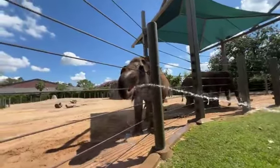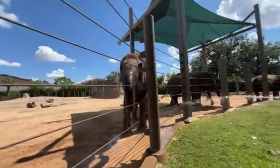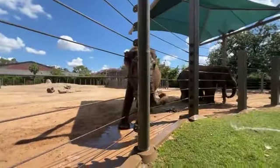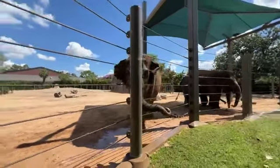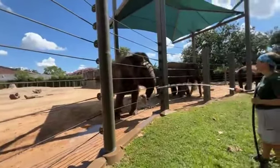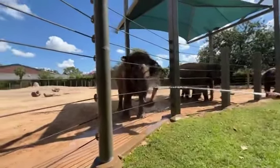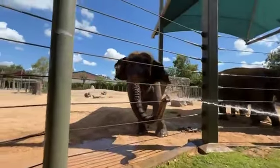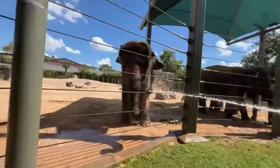How long is their gestation period? About 22 months — almost two years before a baby elephant is born. It's the longest gestation of any land species. Some whales might have a longer gestation period, but that's it.